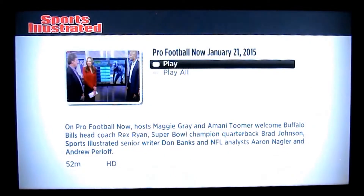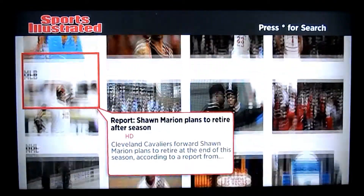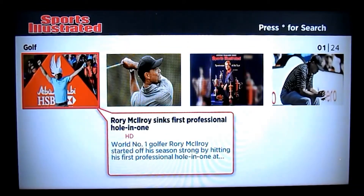Then they have NBA, Major League Baseball, NHL, and College Football — and let's not forget about golf. So they really do cover a lot of the biggest professional sports.